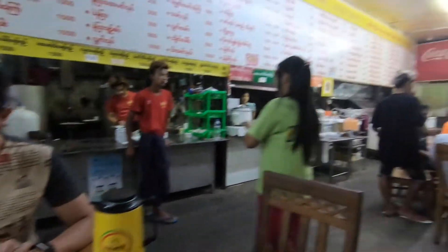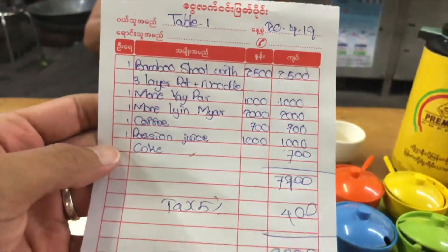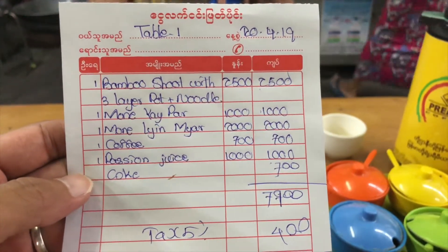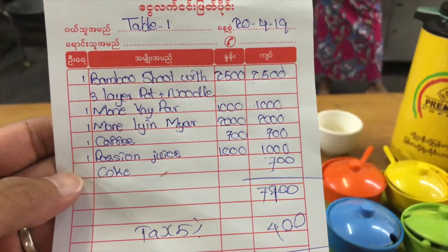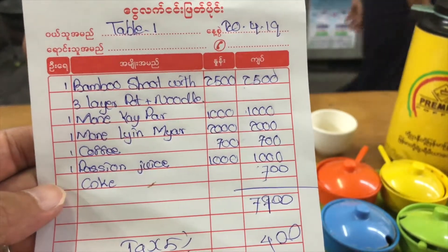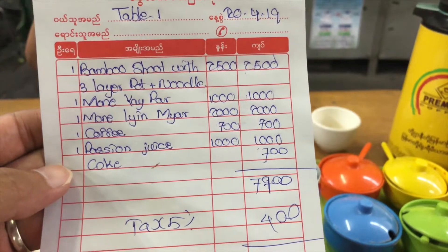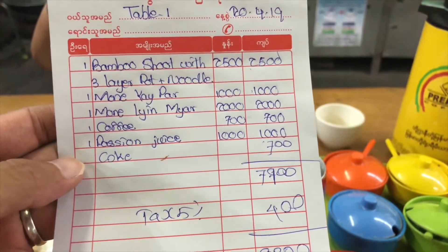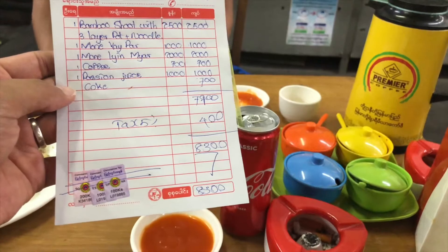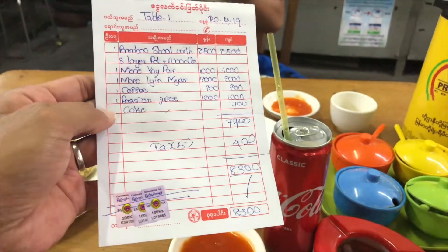Here comes the receipt. My bamboo shoot with three-layer pork and noodle is $2,500 kyat. Sean had two traditional local snacks. My coffee is $3,000, his coffee is $700, my Coke is $700, and the passion fruit is $1,000. In total, our big meal for dinner is $8,300 kyat — which is less than $7 USD.